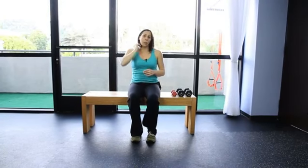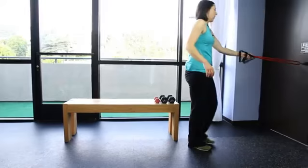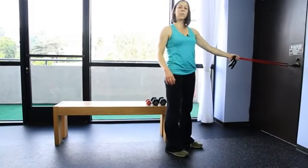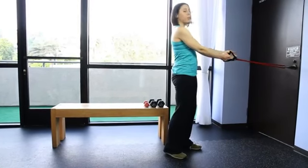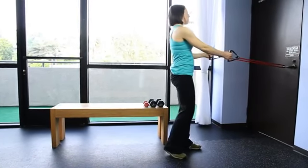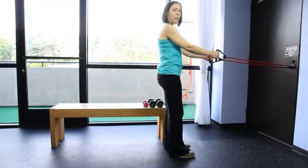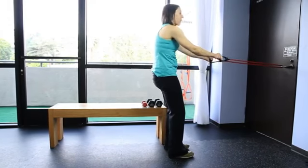Let me show you one more exercise that you can do from a chair or just standing, and it's for your back. You're going to wrap a resistance band around something sturdy. Make sure the band is in good condition so it doesn't snap, and make sure whatever you secure it to is sturdy as well. This is great for posture — when you get older you can get a rounded back, and this is great for reversing that.